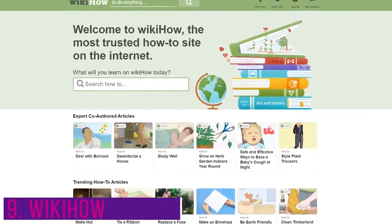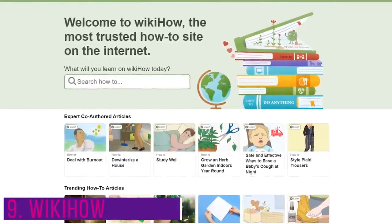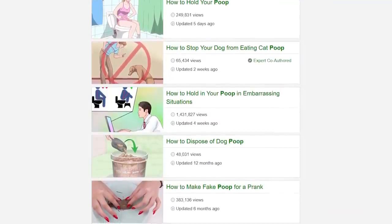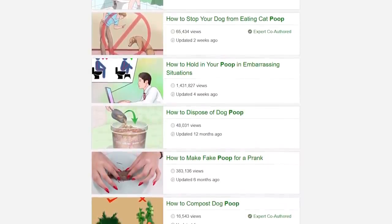Our ninth website is WikiHow. On here, you can get answers on how to do just about anything that you can think of. Just type your query into the search box and hit enter. You'll now see a list of tutorials on that subject that you might want to check out — and maybe some that you don't.